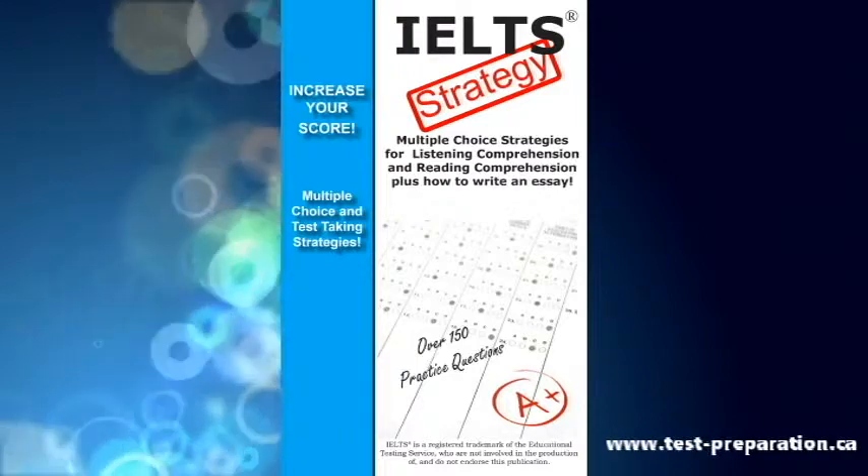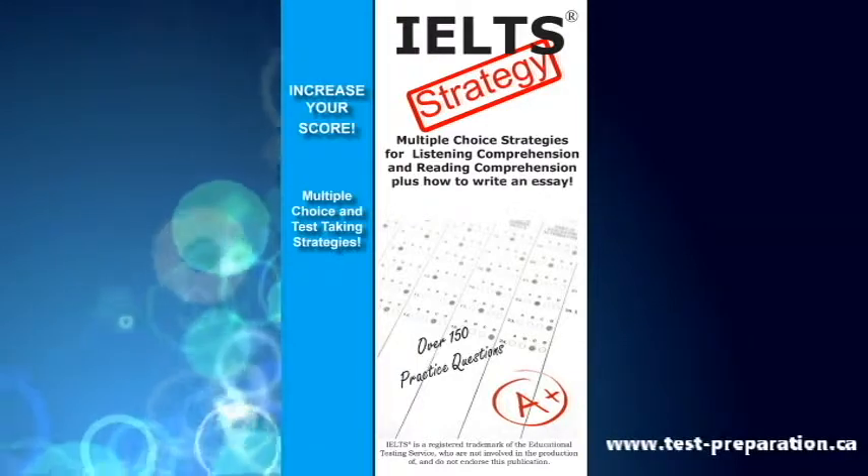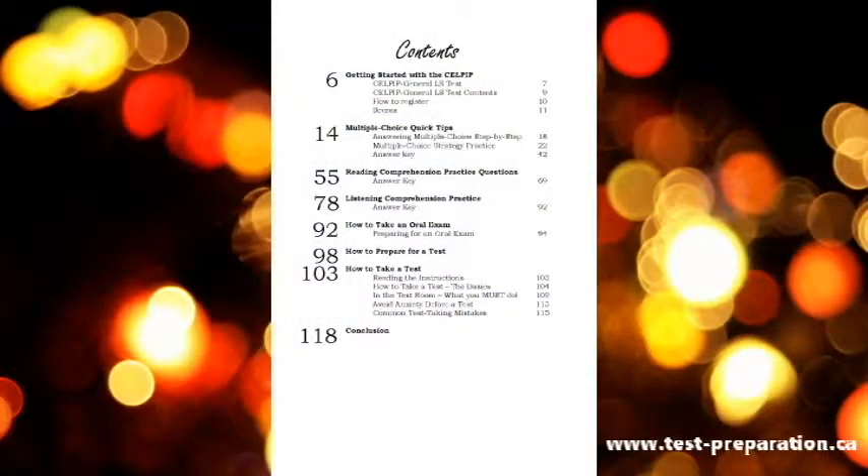IELTS Test Strategy is your complete guide to answering multiple choice and increasing your score on the International English Language Testing System. Includes tutorials, tips and tricks, and how to answer multiple choice for reading comprehension and listening comprehension.